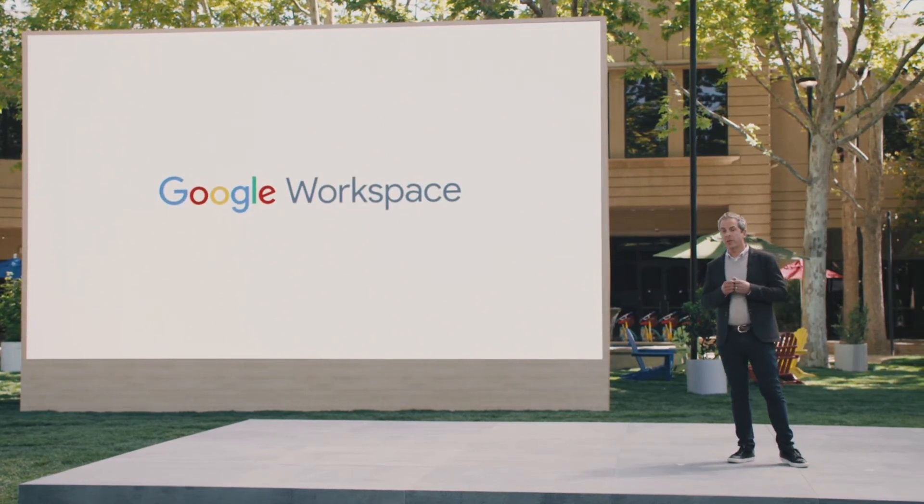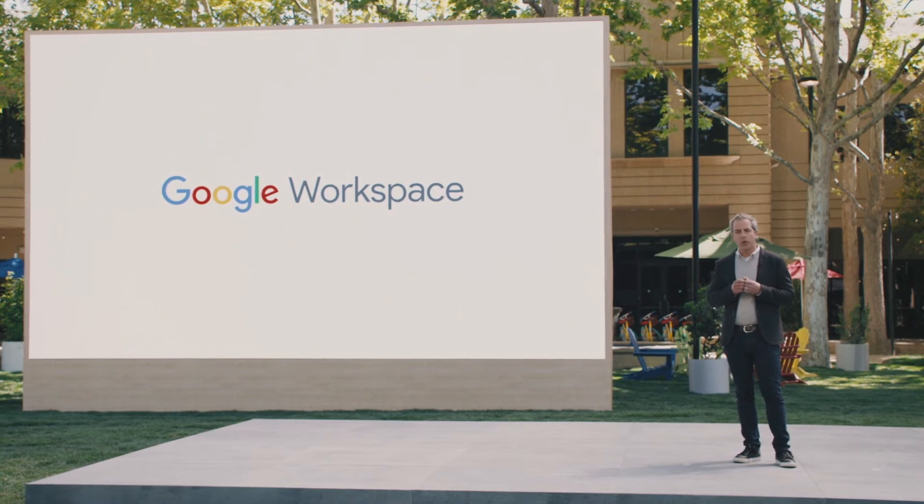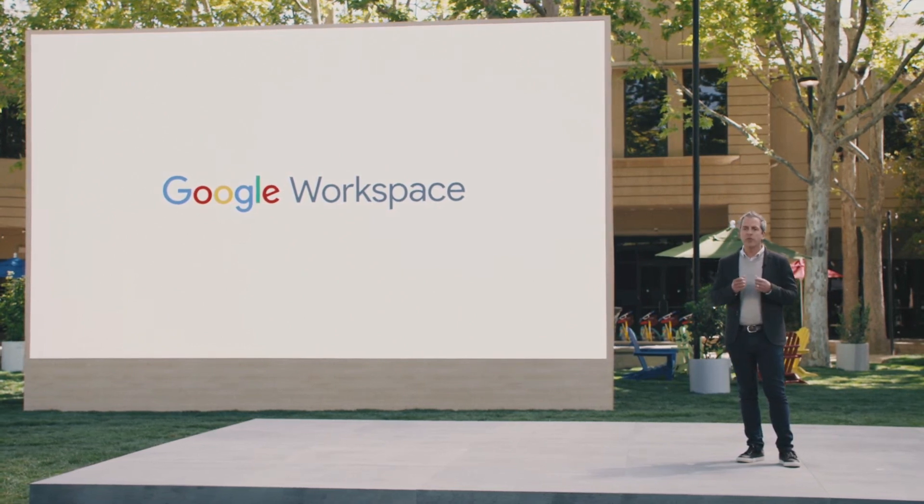Previously, the fully integrated experience in Google Workspace was available only to our customers, but it will soon be available to everyone — from college students, to small businesses, to friends and neighbors wanting to stay connected and get more done together.